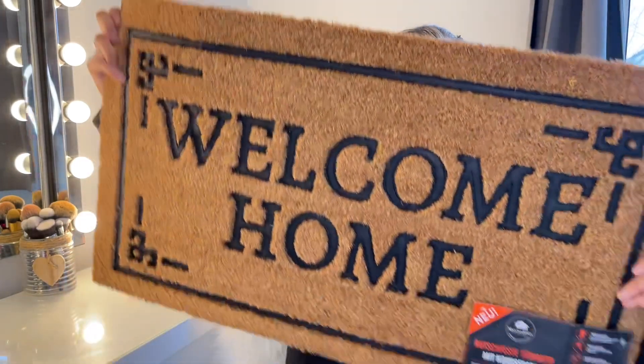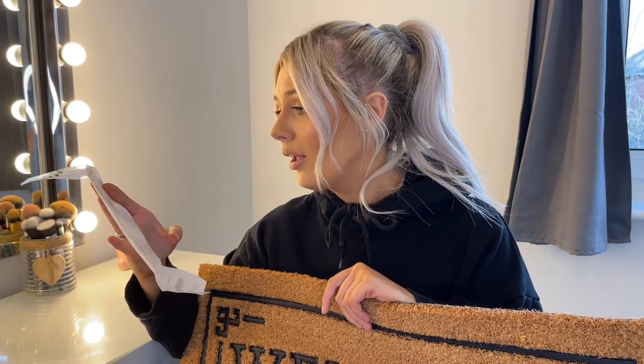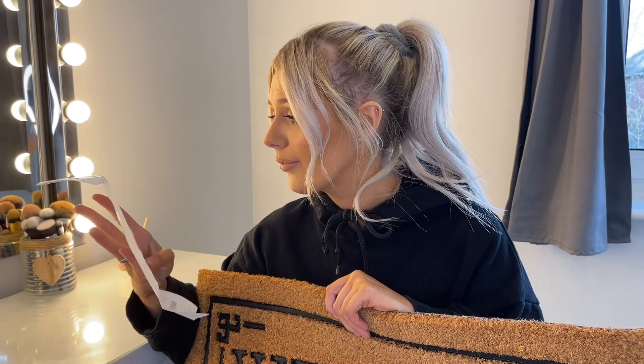Last but not least, we picked up a new doormat that says 'Welcome Home' because our current one is so gross. When the house is all nice it'll be good to have a fresh doormat. This was £6, which is great. That's the end of the video — I hope you enjoyed it! If you did, please give it a thumbs up, subscribe, and I'll see you guys next week for a new video. Bye!